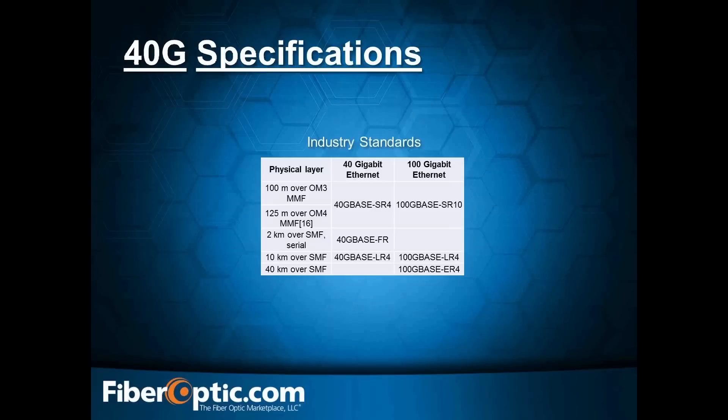Here's a quick look at the 40-gig specs, utilizing what we just talked about — the attenuation over the length of the span. We're going to look at different standards. For example, if you have a 2-kilometer run over single-mode fiber, the 40GBASE-FR is the standard you'd be looking at. This is very important — different optics can span different distances depending on the speed, whether it's 10-gig, 40-gig, or 100-gig.